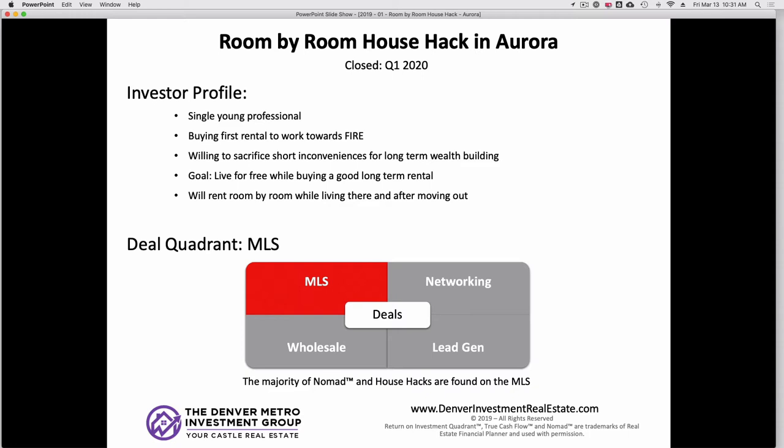Let's talk about the investor profile. This investor for this house hack is a single young professional and he is buying rental properties to work towards FIRE — that's financial independence, retire early. He's willing to sacrifice some short-term inconveniences for building long-term wealth, hence why he's house hacking room-by-room. His goal is to live for free or reduce expenses as much as possible, and then have a good long-term rental once he moves out, combining the house hacking nomading strategy. After about the one-year mark, he'll be moving out to go to house hack number two.